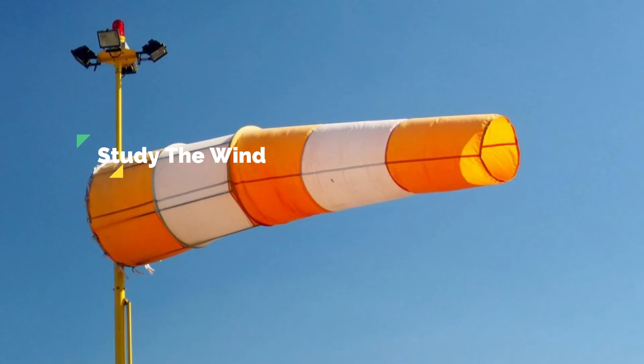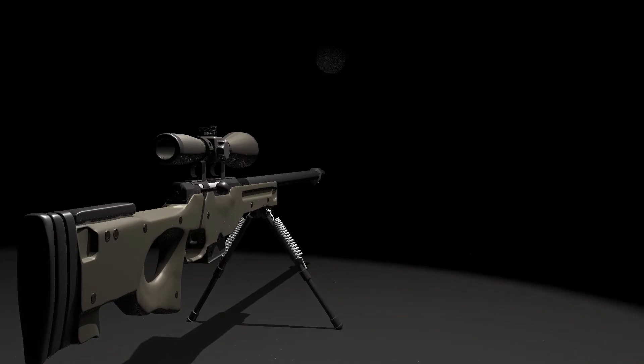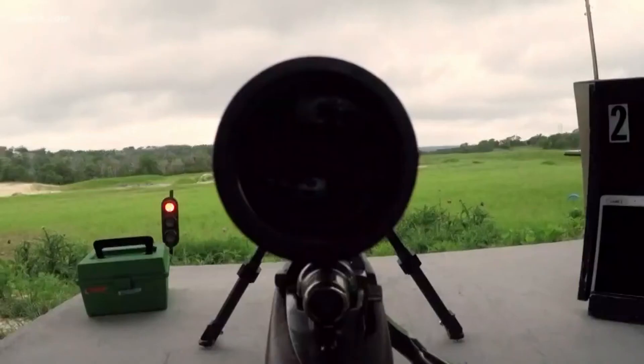Study the wind — this is one of the most important tips of them all. Wind can make or break a perfect shot. Because you will be hundreds or even possibly thousands of meters away, there will be multiple wind directions.